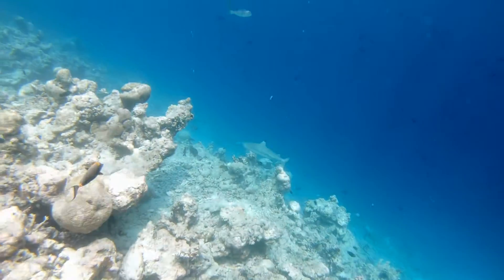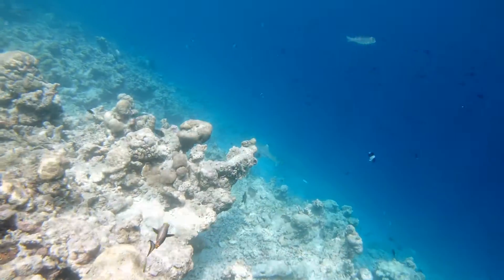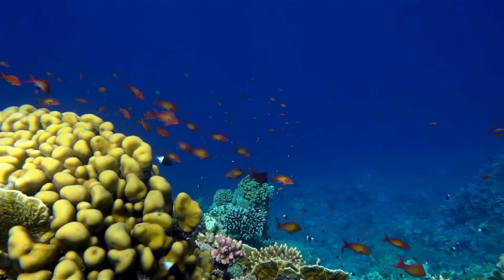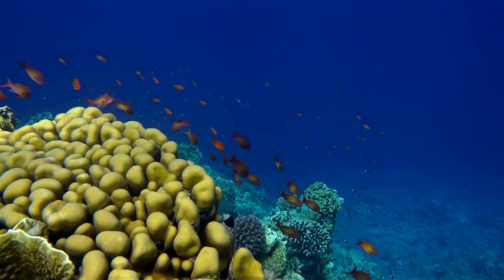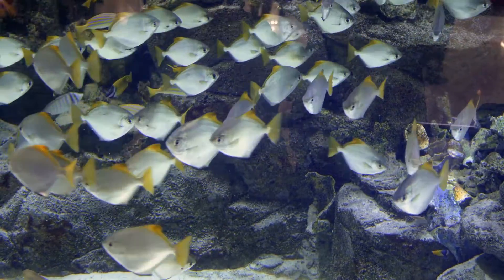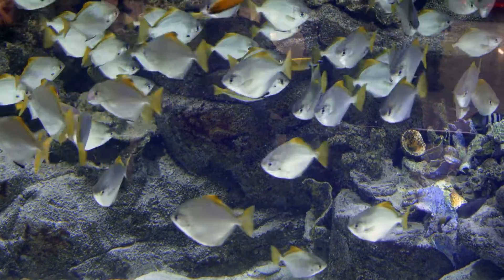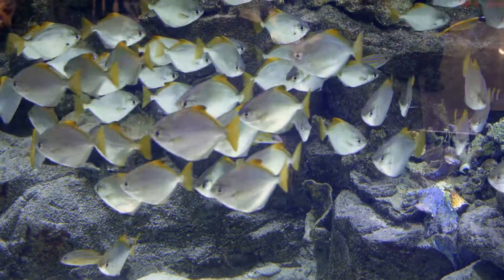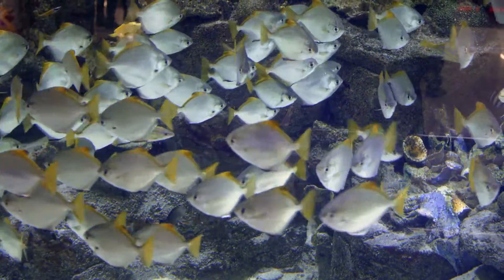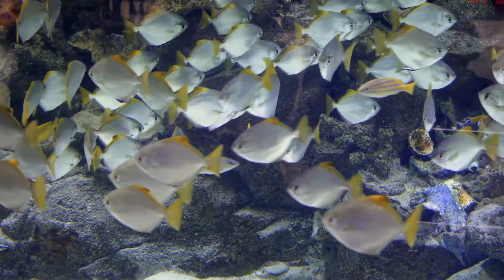Corals evolved to partner with zooxanthellae may have a competitive advantage over species with entirely independent feeding strategies. While the amount varies greatly between coral species, corals that work with zooxanthellae can obtain upwards of 90% of their daily nutritional needs directly from their photosynthesizing tenants. Unfortunately, coral bleaching may turn this competitive edge into a catastrophic weakness for these work-sharing corals.